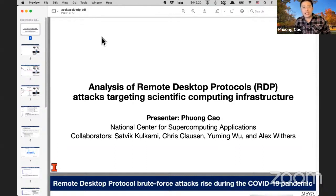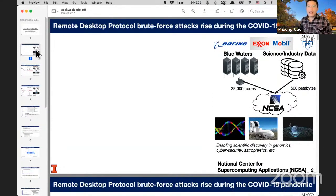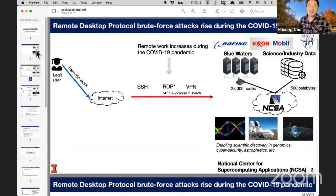This is a joint work with my colleagues at the National Center for Supercomputing Applications. Let me give you a quick overview of NCSA. NCSA is a major scientific computing infrastructure hosting the Blue Waters computer, as well as petabytes of data from our science and industry partners. Those have enabled major scientific discovery in genomics, security, and astrophysics — which is also a reason that NCSA is a major target for attackers. Since the start of the pandemic, we have seen an increase in remote work across different protocols like SSH, VPN, and in this case, RDP. We have seen an increase of more than 41% since March of last year.